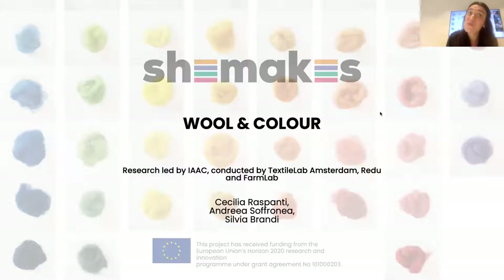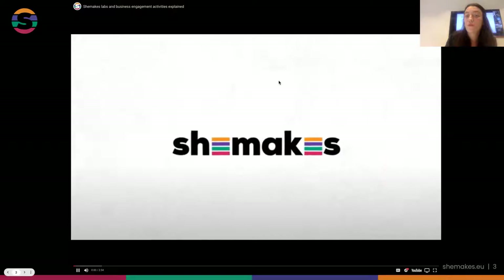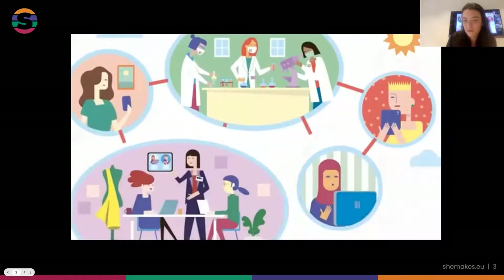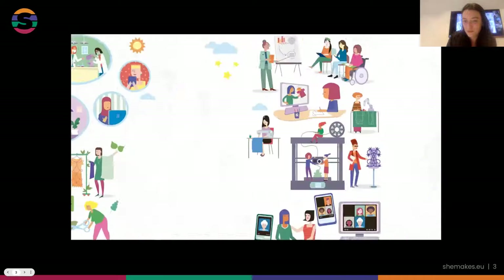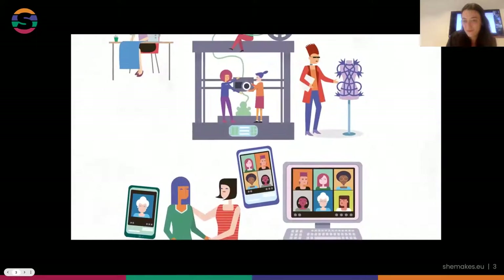Today it's all about wool and color. This is a quick introduction of the She Makes project. She Makes is an international community of partners and labs engaged in empowering women to innovate and contribute to a more sustainable textile and clothing industry. She Makes offers a series of opportunities for inspiration, skills exchange, and networking.